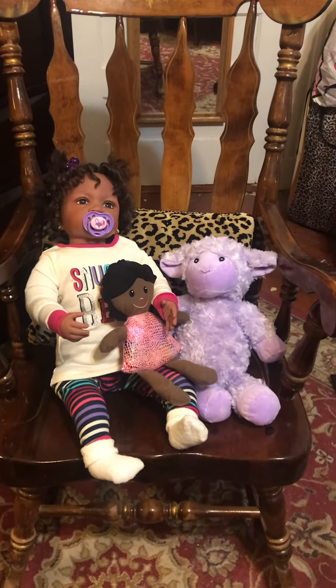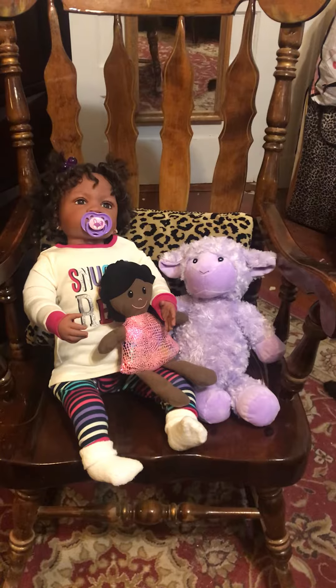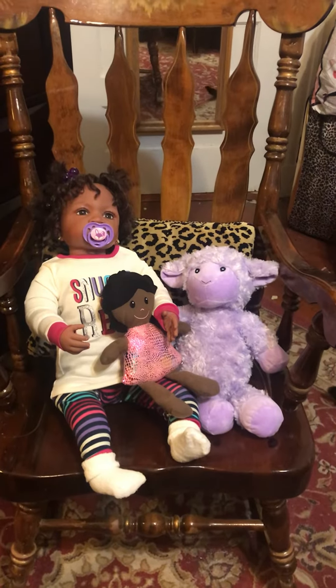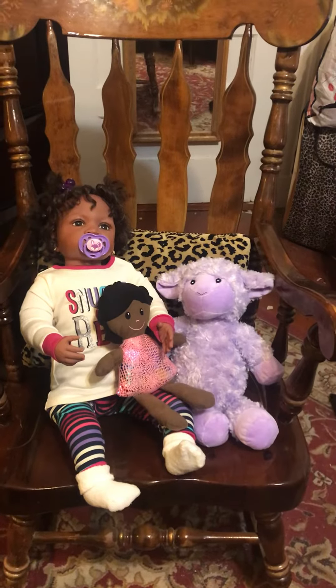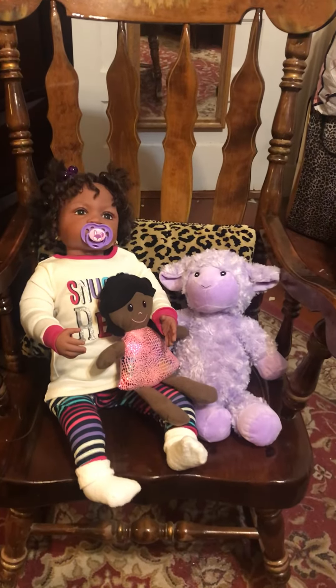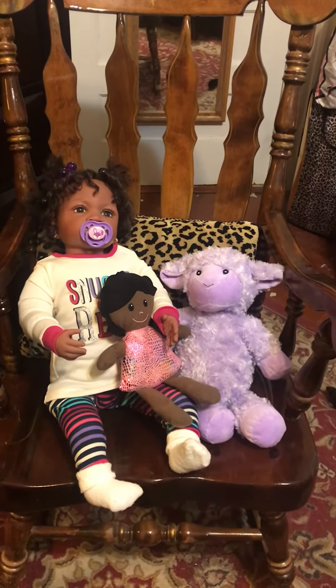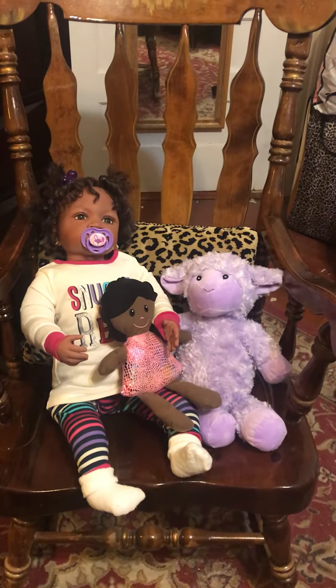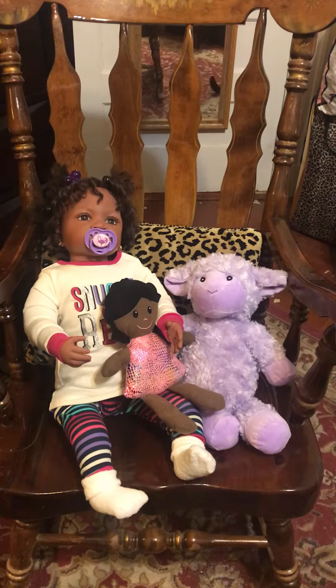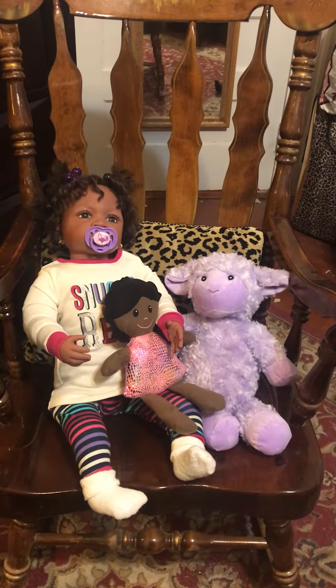Hello and welcome to Beloved Little Angel's Nursery. I'm here today for Toddler Tuesday and I have my little girl Shantae with me. It's been a while since she's done a video. Mommy just changed her and we wanted to come on and say hello to all of our aunties, uncles, and cousins in Reborn Land.